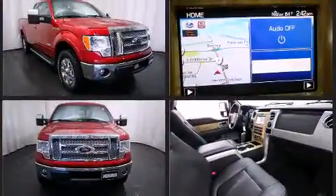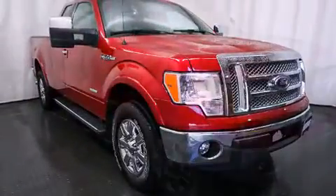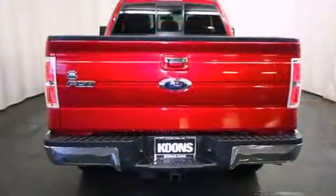A 3.5-liter V6 engine pairs with a sophisticated 6-speed automatic transmission, and for added security, Dynamic Stability Control supplements the drivetrain. Four-wheel drive allows you to go places you've only imagined.